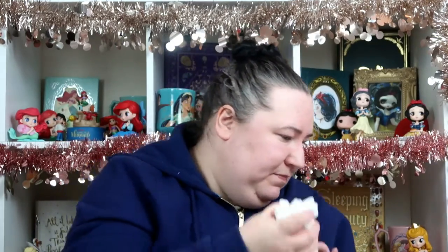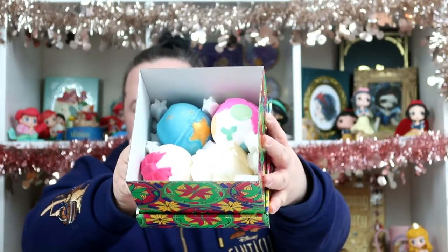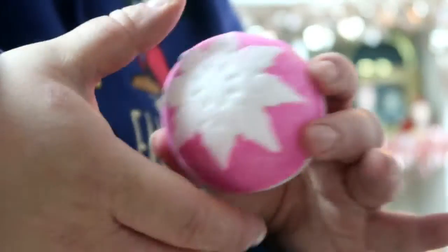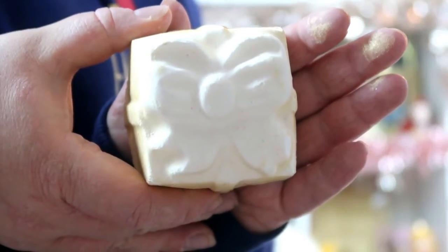I'm going to remove all the coverings so you can see them. Here's what they look like in the box — it comes with a little leaflet to tell you which ones you've got. Here's a closer look: this is the Snow Fairy one, it's got a blue snowflake on one side and a white snowflake on the other, and it smells so nice.